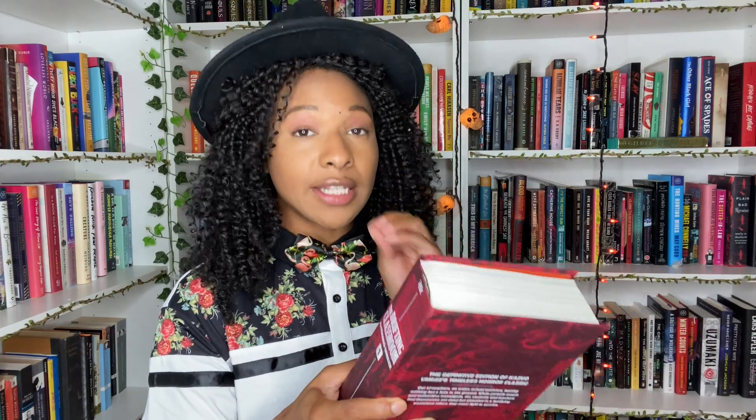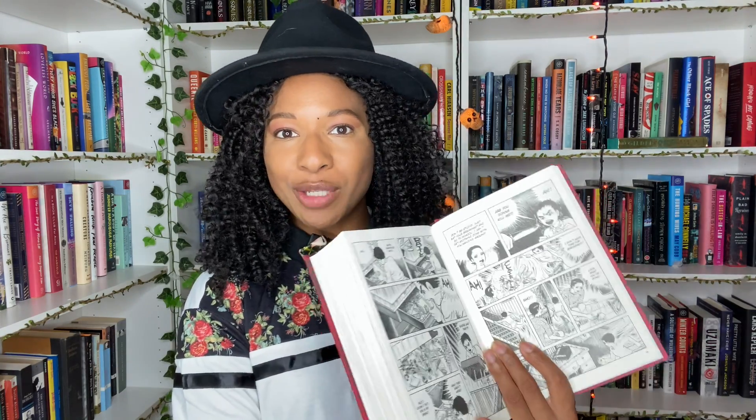I also have The Drifting Classroom — a classic manga that I'm borrowing from a good friend. I feel personally attacked because this is considered a classic and it came out in 2007. That's the bar for classics now? I did not come here to be attacked. This is a horror manga about a children's school that just vanishes — it's just gone — and it is supposed to be so deeply disturbing and unsettling. The panels are pretty cool, it's all in black and white, and I'm ready for it.